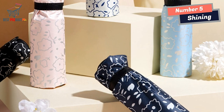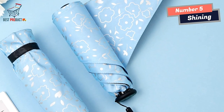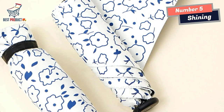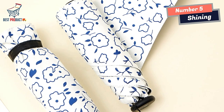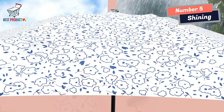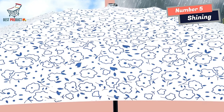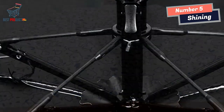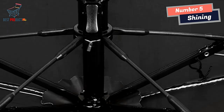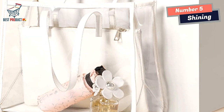Despite its compact size, the Shining Mini Umbrella is built to last. It features a sturdy aluminum skeleton that provides excellent durability and resilience against strong winds. The aluminum frame ensures that the umbrella remains intact even in challenging weather conditions, offering reliable protection when you need it most. The umbrella's fabric is made from punge cloth, which is known for its water-repellent properties. The addition of the black coating enhances its ability to repel water, keeping you dry even during heavy rainfall. The punge cloth material is also resistant to fading, ensuring that the umbrella retains its vibrant color over time.